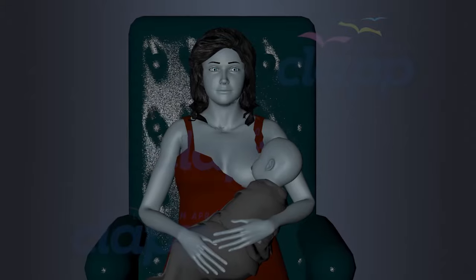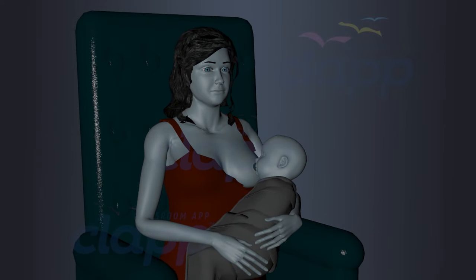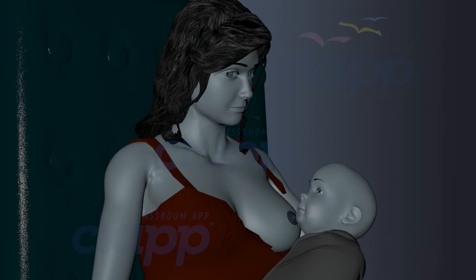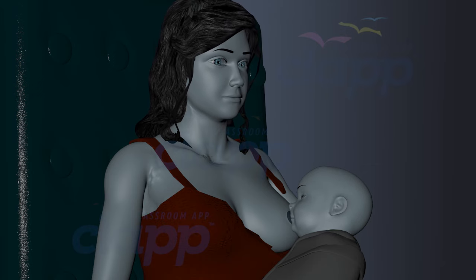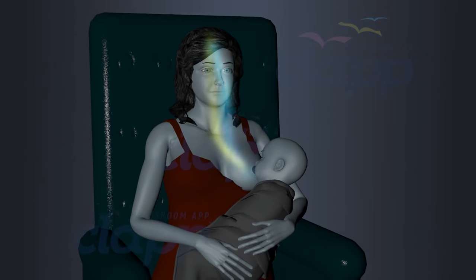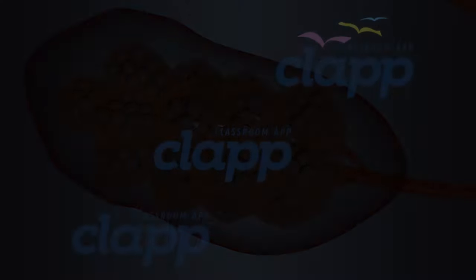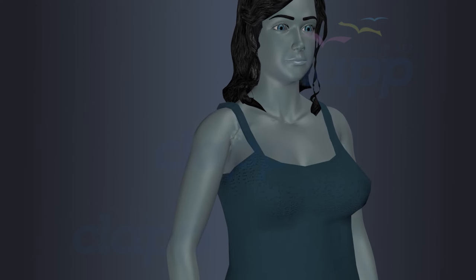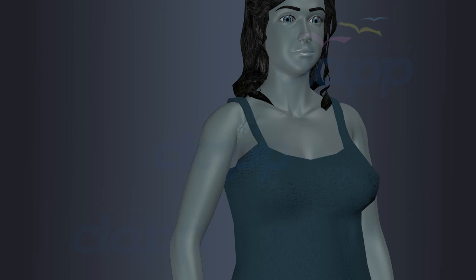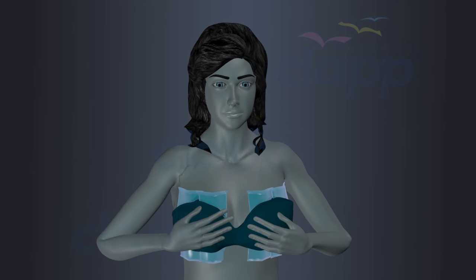Stopping milk production, or weaning, is highly individual and there is no fixed age at which breastfeeding must end; it can happen gradually and naturally when mother and baby are ready. The key driver for milk production is demand — when a baby breastfeeds less frequently, the breast receives fewer signals to produce milk, leading to a gradual decrease in supply. The mother's body reabsorbs the milk already present in the mammary glands, and breast tissue gradually shrinks, which may result in a reduction in breast size. Some women experience a smooth transition while others may have more noticeable changes; wearing a supportive bra and using cold compresses can help alleviate discomfort during weaning.